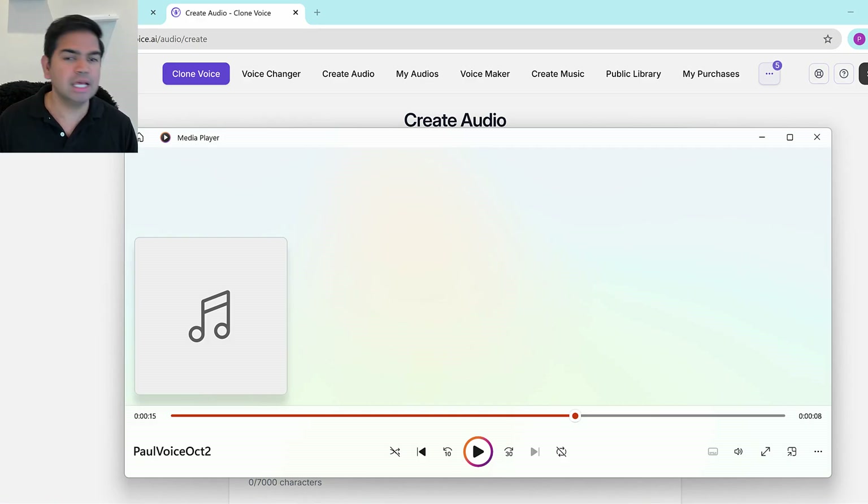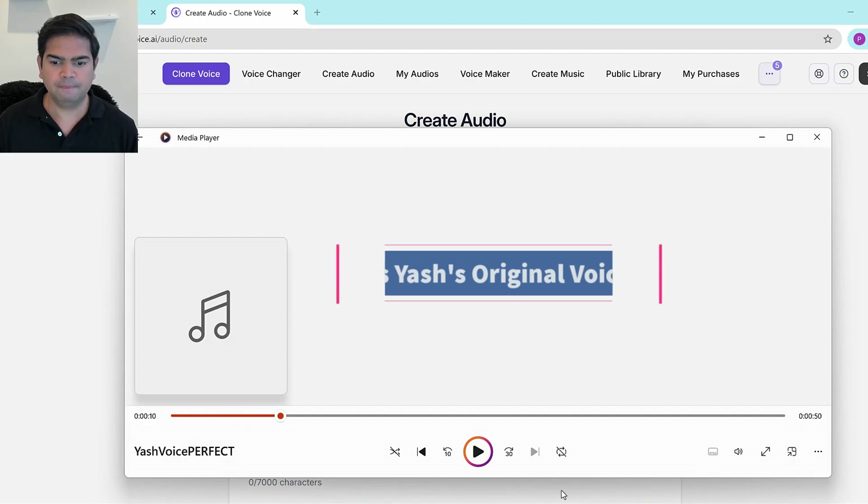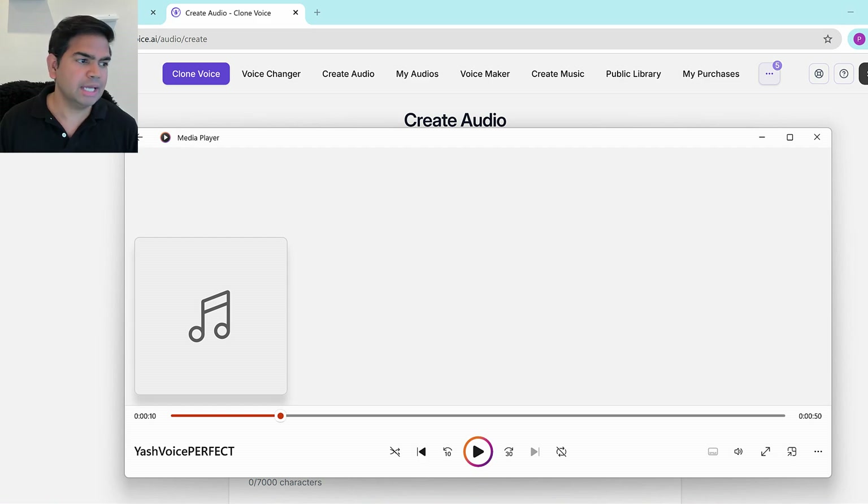Now let me play Yash's voice — the other voice I'll be cloning. [Yash's voice plays]: 'The way we look at this problem is — we first of all drive the conclusion that...' All right, so that's Yash's voice. The title is 'Yash voice perfect,' correct.